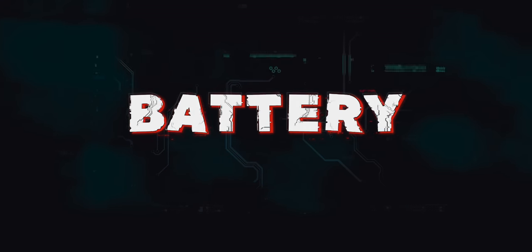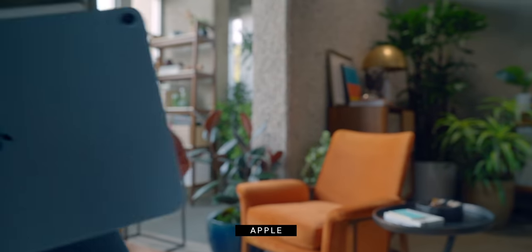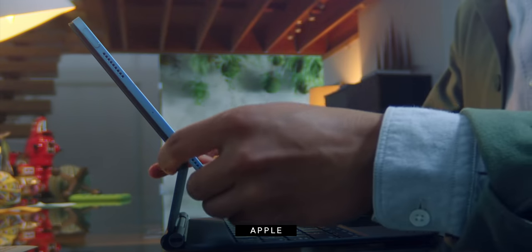Battery life across all three iPads is consistent — 10 hours for general purpose use. Apple has essentially drawn a line in the sand: to be an iPad, it has to have 10 hours of general use. So instead of increasing battery life, they increase feature sets and hold the line at that battery.